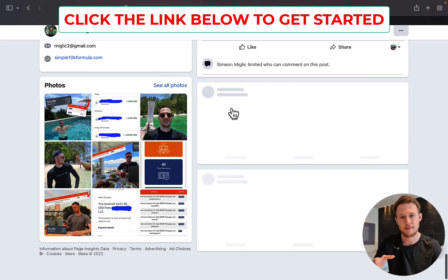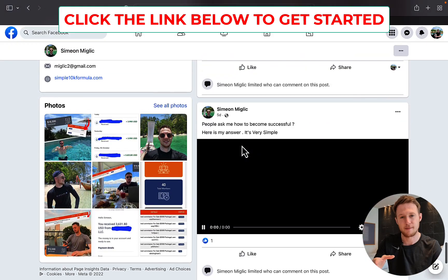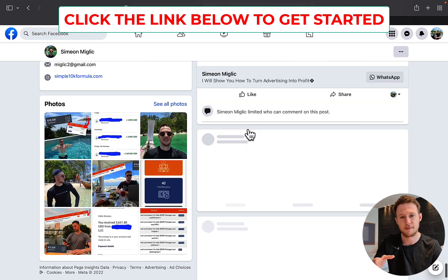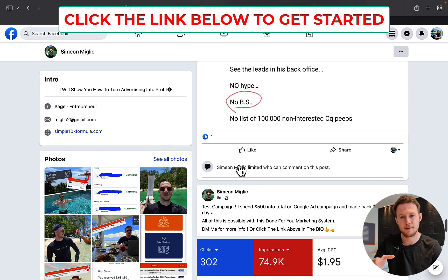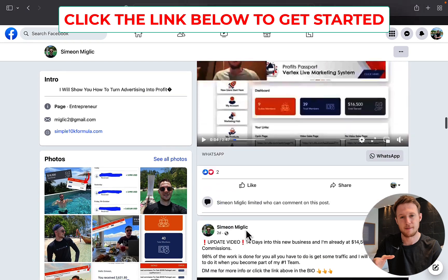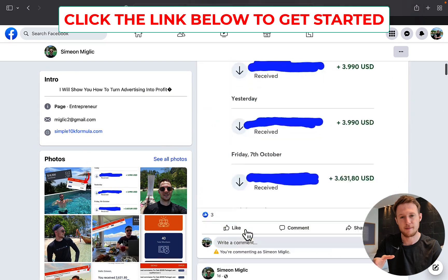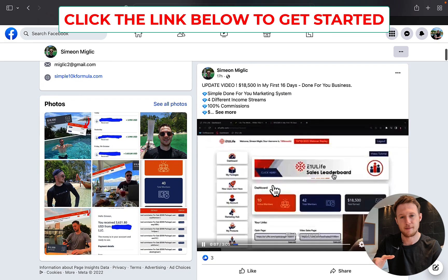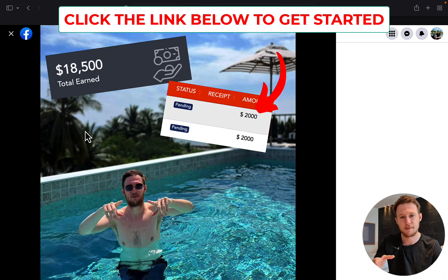You can see since the first campaign, when I started around 16 days ago, I was posting my results. I made my first $6,000, then I got to $10,000, $12,000, $16,000, and today $18,000 in commissions. You can check out my live videos and send me a message on Facebook or WhatsApp — you will find all the information below the video.